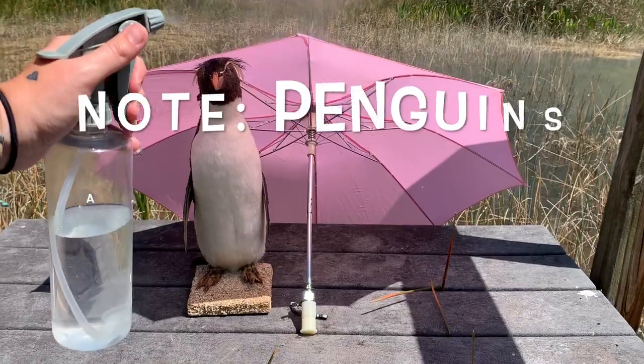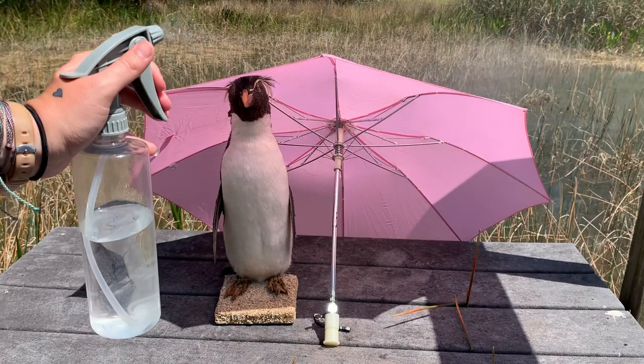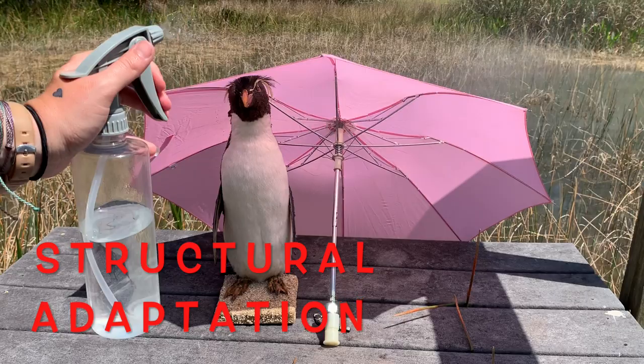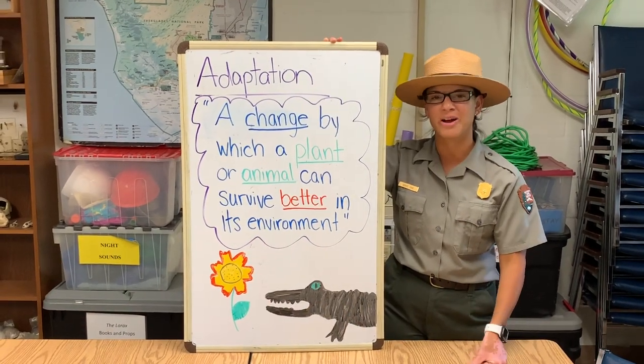There's also a penguin. A penguin has waterproof feathers that will help it stay warm and dry in those frigid arctic temperatures. That is what we would call a structural adaptation — something in its body that's built in, that helps it survive better.